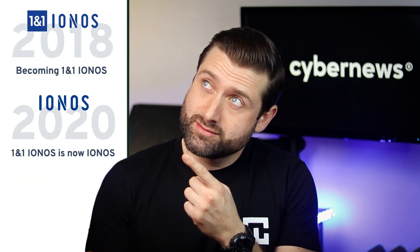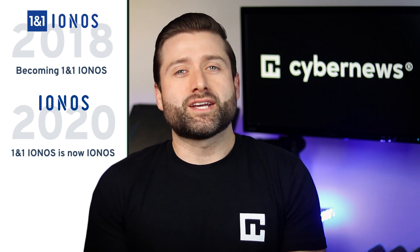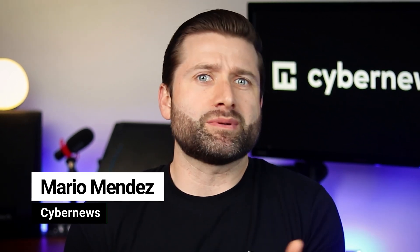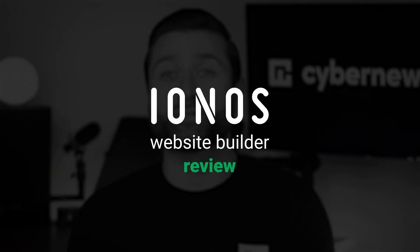Since we've already made a few videos talking about INOS as a hosting provider, why not dive into what the INOS website builder has to offer? Is it a modern, user-friendly tool with affordable pricing, or something you should skip entirely and run to another option? All these questions and more answered in my INOS website builder review.